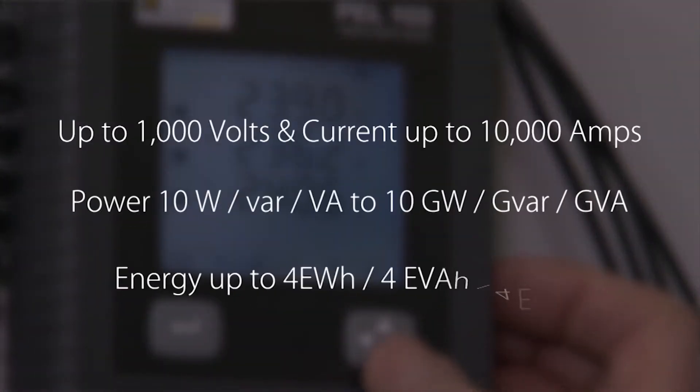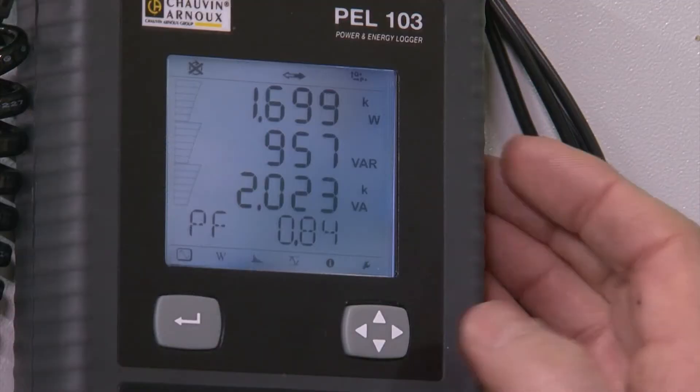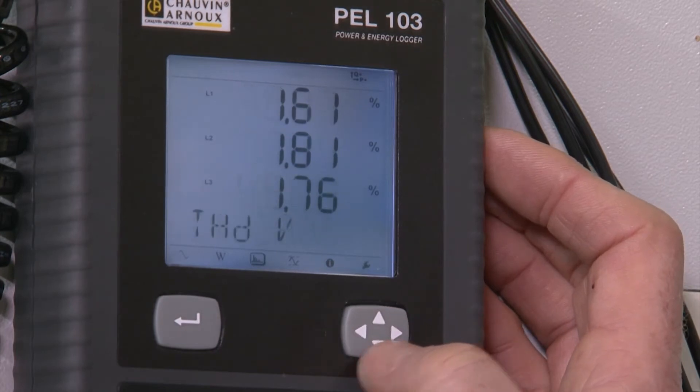The instrument also works on a wide scale of voltage, power and energy. Crucially, when it comes to effective use of energy, the PEL 103 can also display power factor, allowing you to determine if you might be paying for power — whether financially or in environmental terms — you're not actually using. The PEL 103 can also monitor harmonics up to the 50th order, useful for plants with a lot of machinery such as motor drives and control systems that can generate harmonic frequencies.